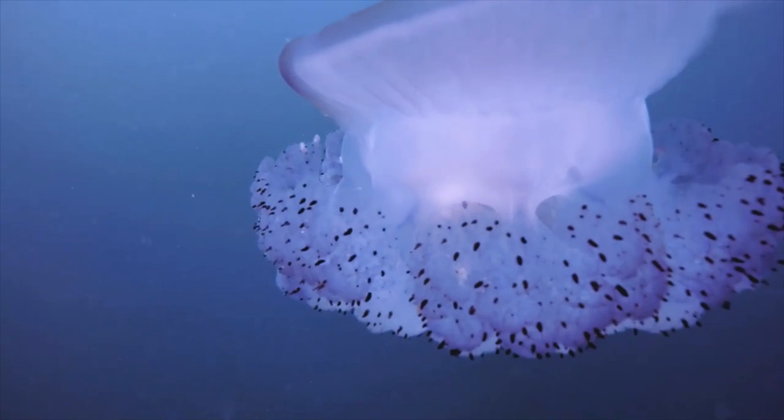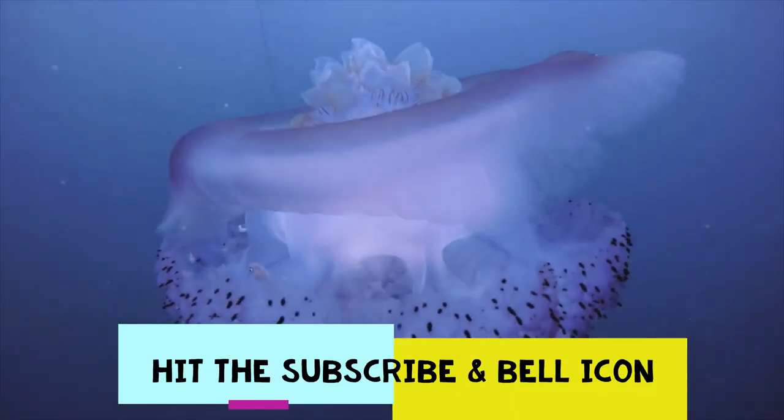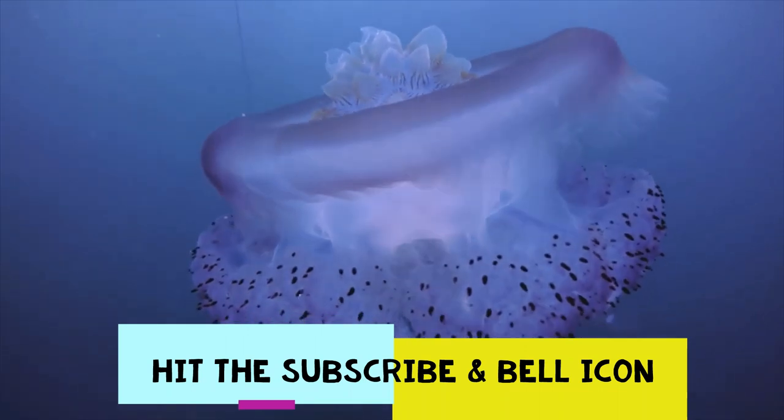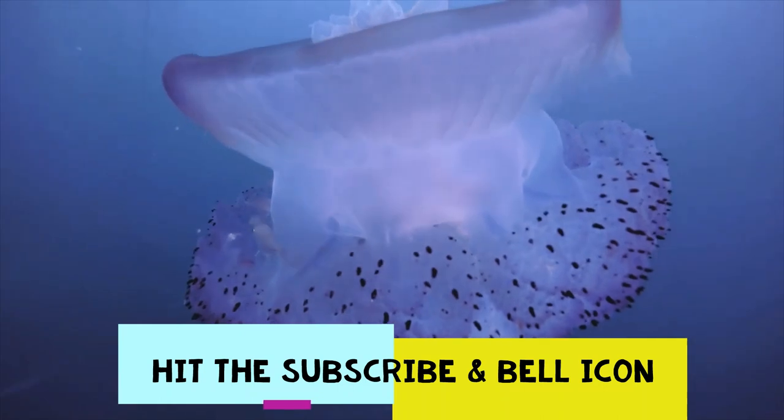Discovered in 2010 along the coasts of Israel by the marine scientist Bella Gallel, it comes from the Red Sea, where it probably passed unobserved, and entered the Mediterranean from the Suez Canal.